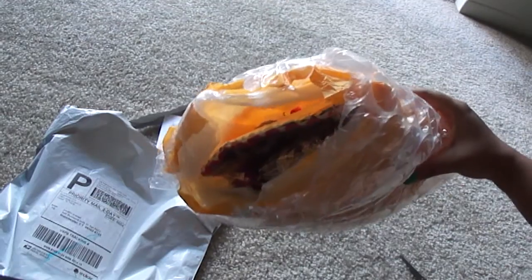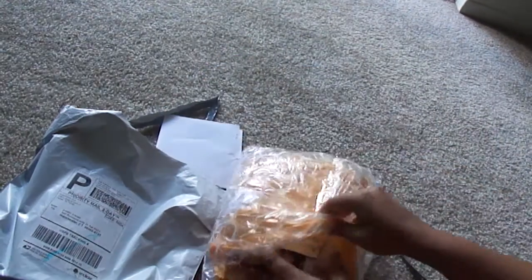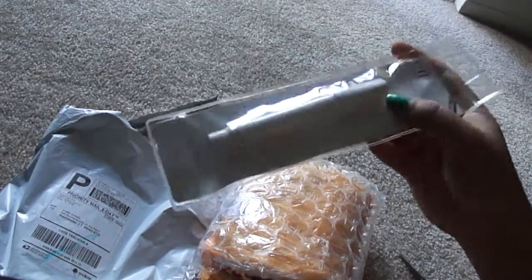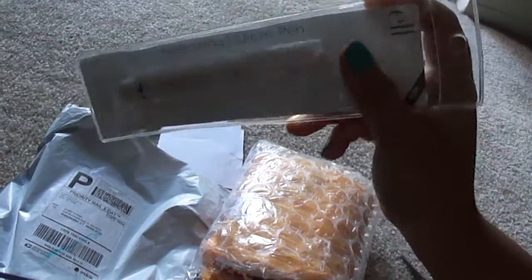These are the things I got. Let's see what will come out first. This is the ELF nursing cuticle pen — I got it!